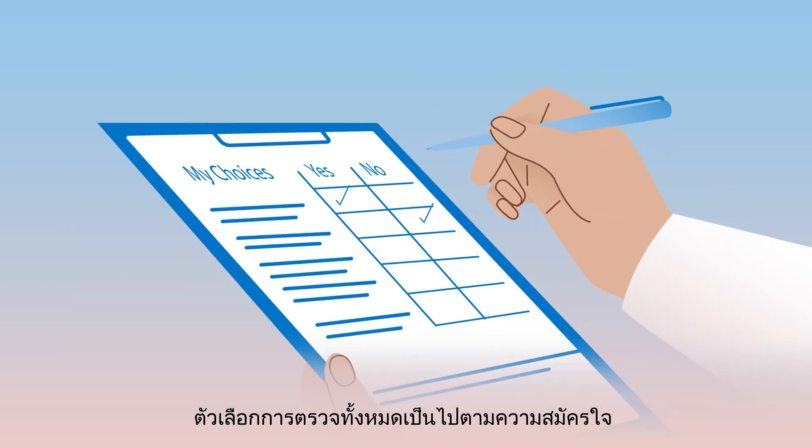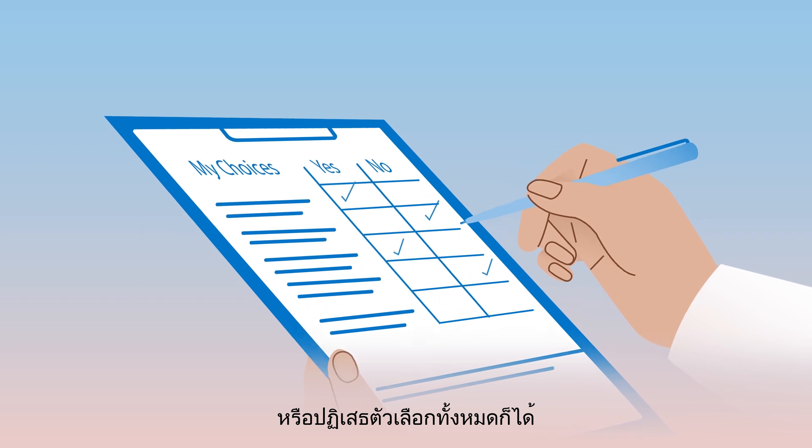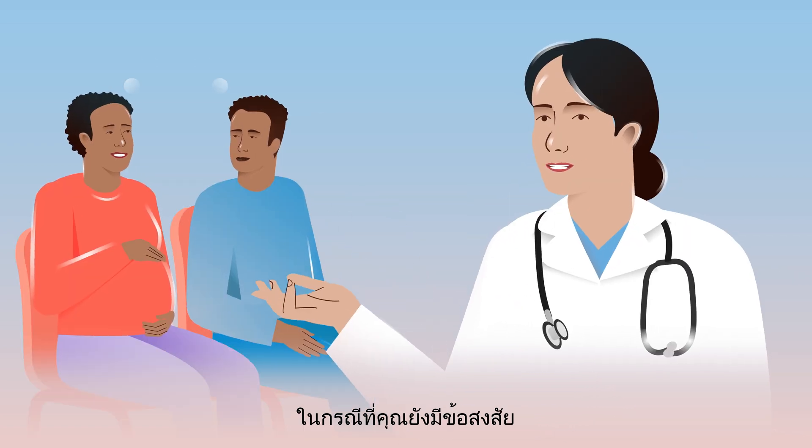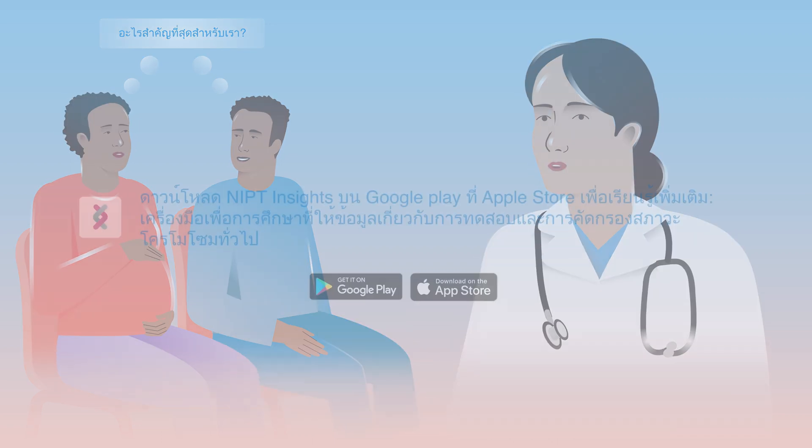All testing options are voluntary. You may choose to have testing or you may decline all options. In case you still have questions, speak with your healthcare provider about what matters most to you.